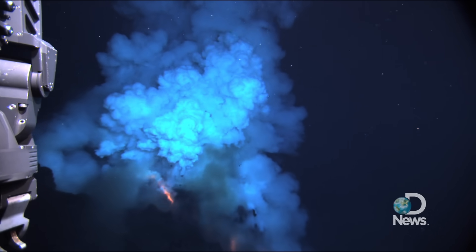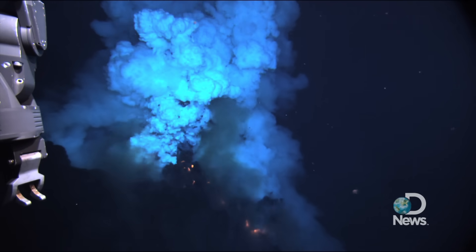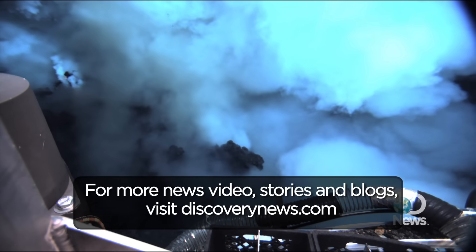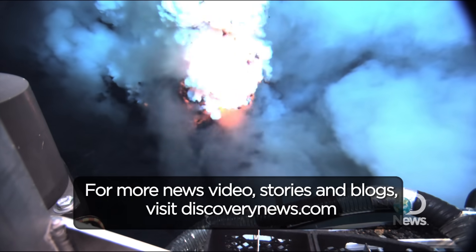And despite the fact that this happens — 80% of the eruptions basically on Earth are happening underwater — we've never made these observations before.